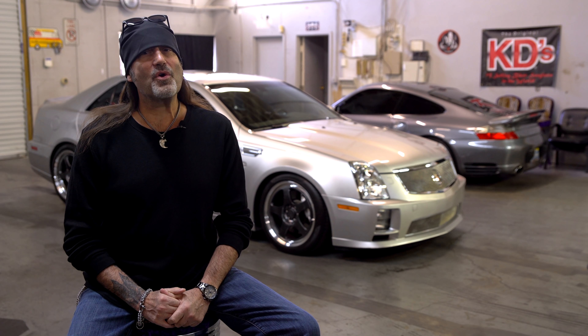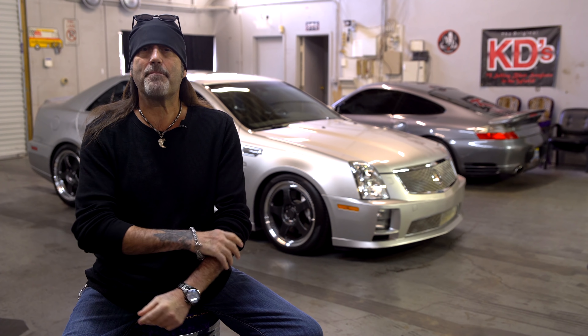What's up, my friends? Danny Coker here, aka The Count, with another episode of Count's Finer Details on one of my personal rides.